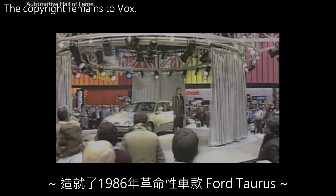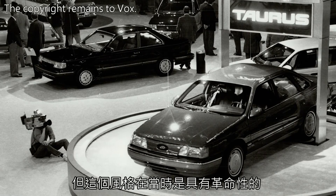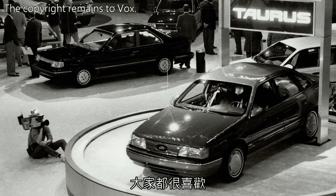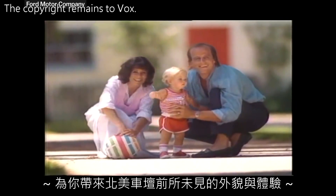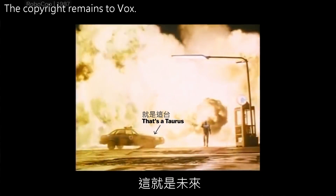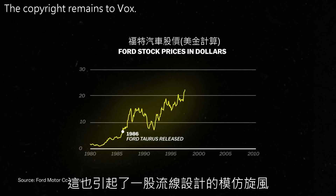The result was the groundbreaking 1986 Ford Taurus. It might not look that groundbreaking now, but this style was revolutionary at the time — a mass market car with curvy edges, and people liked it. They even used it in RoboCop as the car of the future. The sales basically saved Ford, which had really been struggling at the time, and it inspired a whole wave of copycat curvy cars.